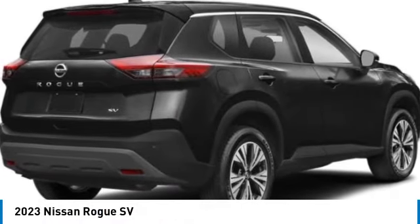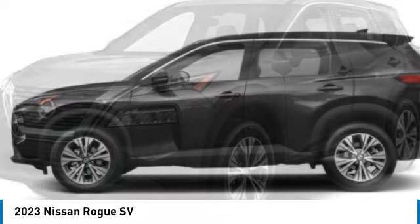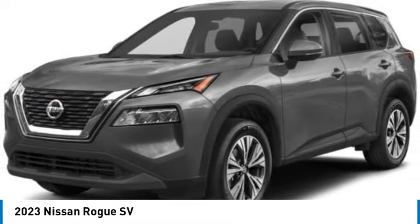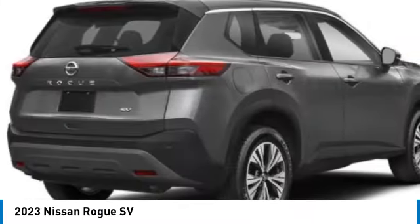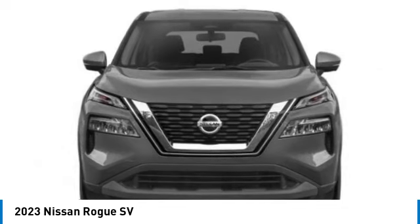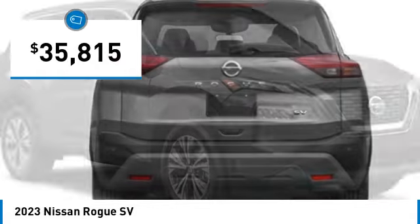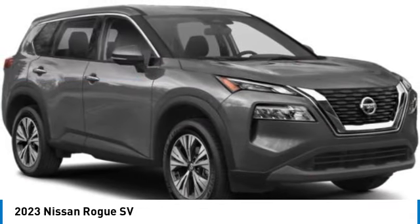Stop by and take a look at the 2023 Rogue. The stylish Rogue gets 27 miles per gallon and still boasts nearly 58 cubic feet of cargo space. With a five-star side impact safety rating and confident handling, the Rogue is more than you expect and everything you deserve, and is priced below forty thousand dollars.